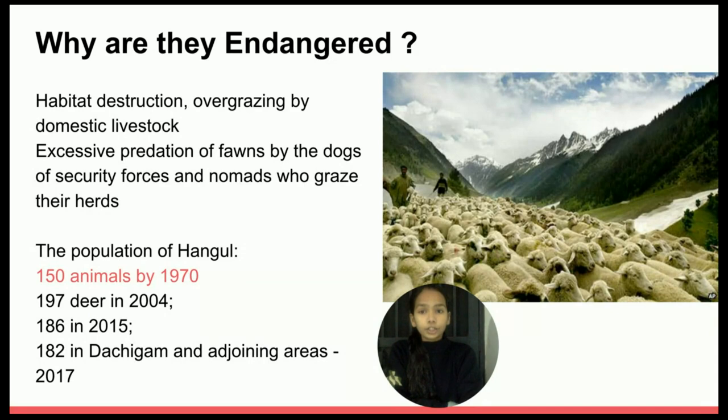They are endangered due to habitat destruction, overgrazing by large herds of domestic livestock such as sheep, goat, and buffaloes. Huge sheep farms have taken over the grazing land in this region, leaving hardly anything for the Hangul. Fawns are predated upon by dogs of security forces and nomads who graze their herds. The population of Hangul has been constantly going down — 197 deer in 2004, and 182 in Dachigam and adjoining areas in 2017.